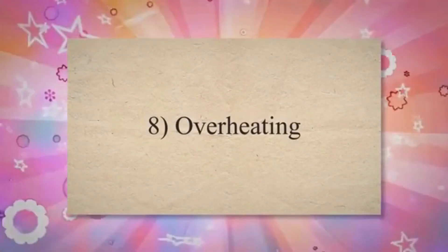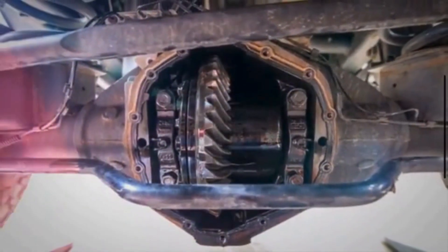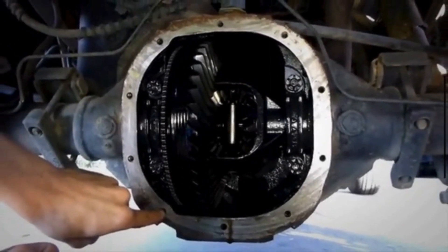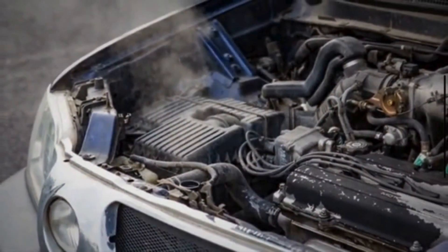8. Overheating: Overheating of the differential fluid can occur due to increased friction within the differential. This may result from worn-out gears, insufficient lubrication, or problems with the cooling system. Overheating can lead to fluid breakdown and accelerated component wear.